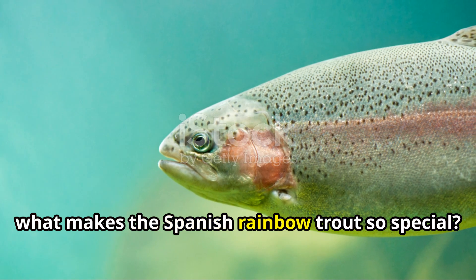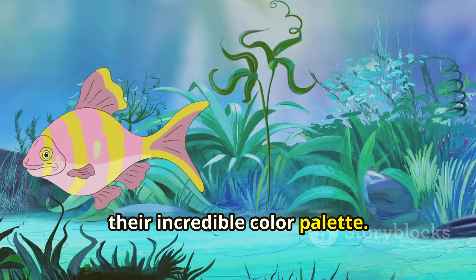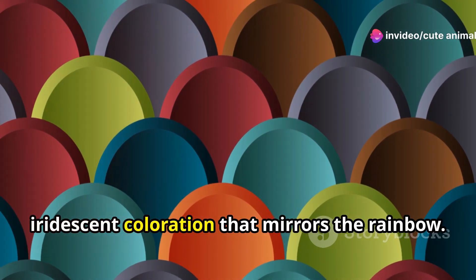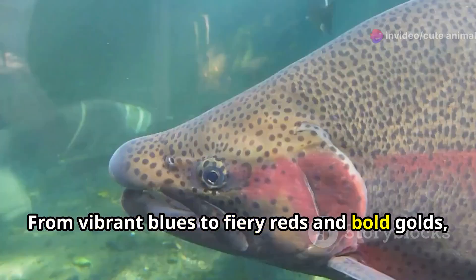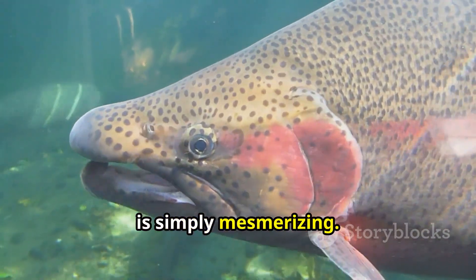Now what makes the Spanish rainbow trout so special? First off, their incredible color palette. These fish are named for their striking, iridescent coloration that mirrors the rainbow. From vibrant blues to fiery reds and bold golds, each trout displays a unique pattern that is simply mesmerizing.